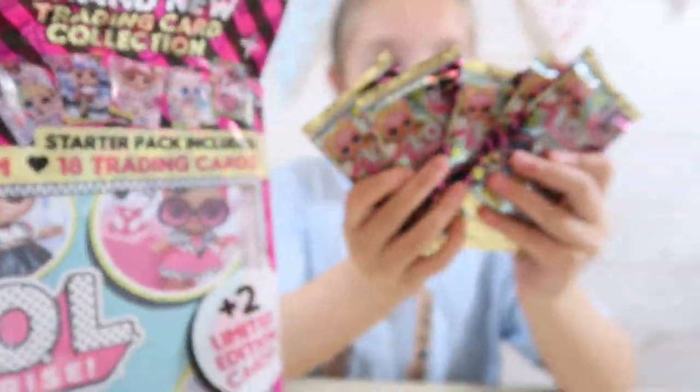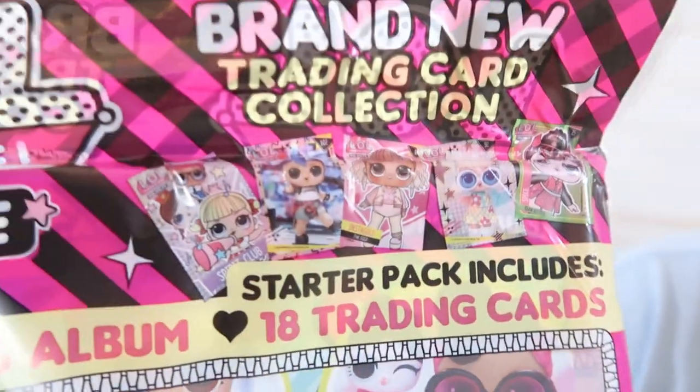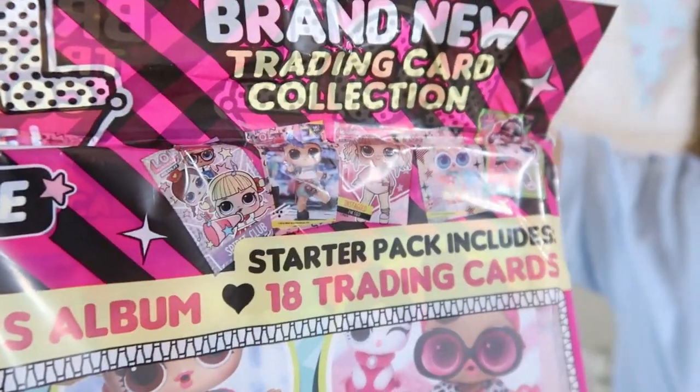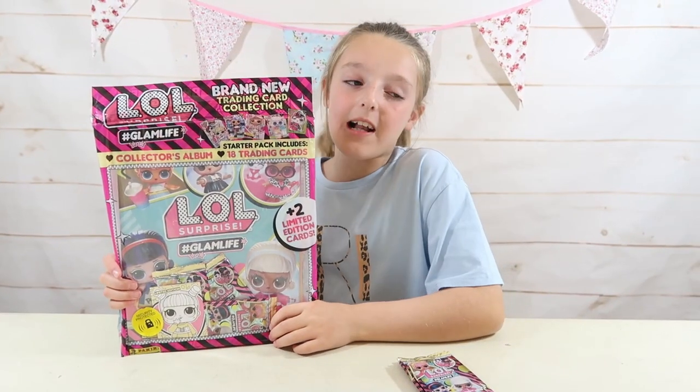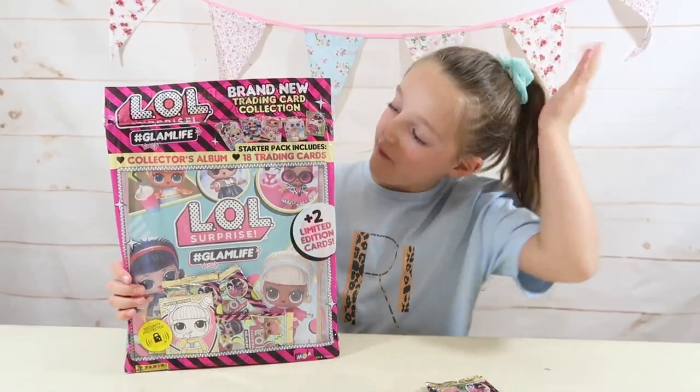We've also got some more right here - we've got five more. I'm really excited to do some of those. And I think this is an idea of what you're going to get. This is a starter pack. So guys, you can also collect pop collector cards, neon bright cards and magic move cards.